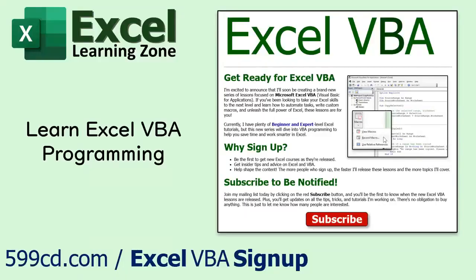I'm excited to announce that I'm creating a brand new series of lessons focused on programming in Microsoft Excel VBA. If you've been looking to take your Excel skills to the next level and learn how to automate tasks, write custom macros, and unleash the full power of Excel VBA, these lessons are for you. Sign up now on my website at the link shown — you'll find a copy in the description below the video window, and I'll send you more information on this exciting new series.